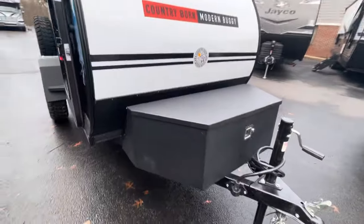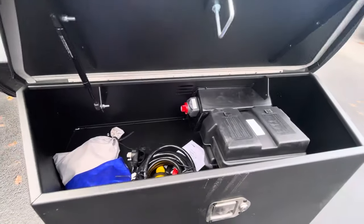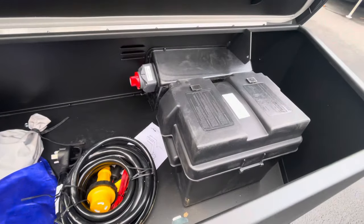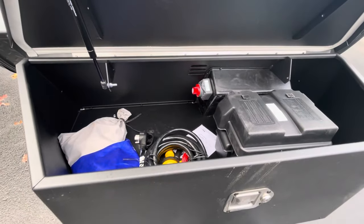Going towards the front, you've got this storage bay up front with your battery quick disconnect — that's going to have your battery and battery box in it too. 30 amp coach with this.